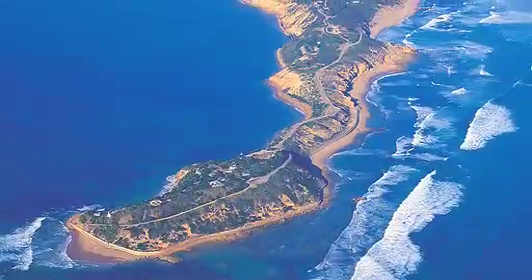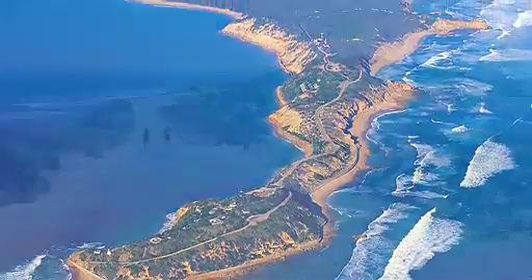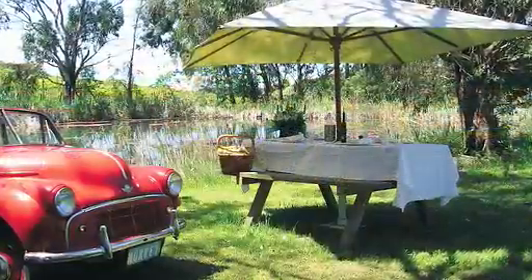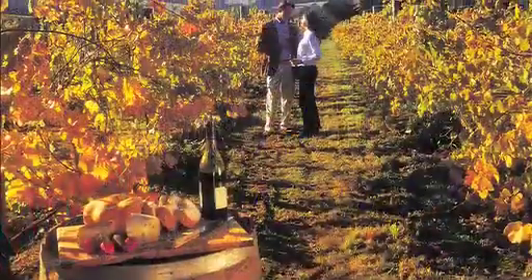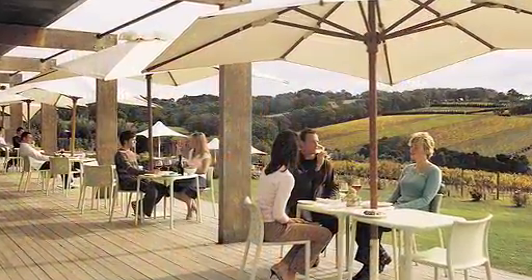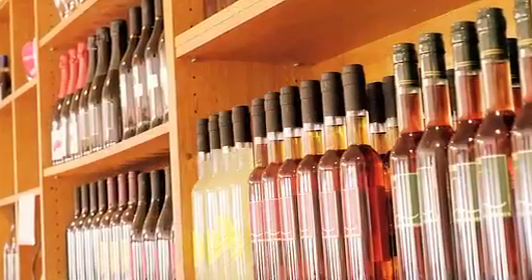Being a peninsula, it lets you make the most of the ocean, Port Phillip Bay and Western Port. There's some wonderful natural country and delightful spots to stop and enjoy it. There are also some great restaurants and fresh produce to go with local wines.